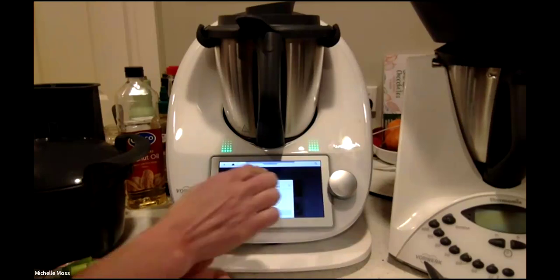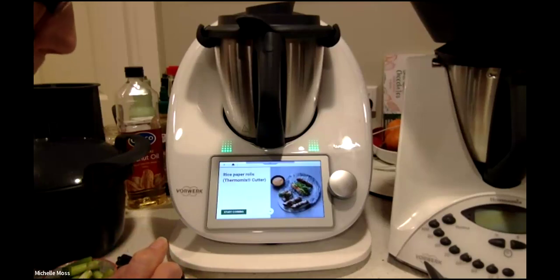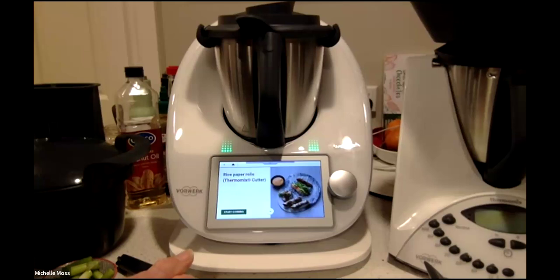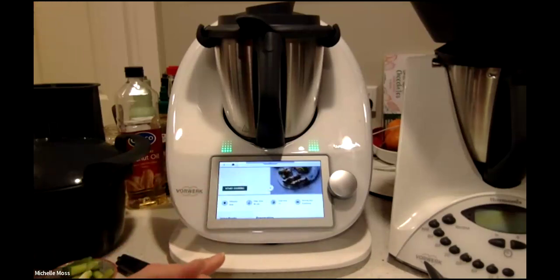This is the one I'm making — rice paper rolls — and it does say in brackets 'Thermomix cutter'. But if you didn't have the cutter, you could still make this recipe — you'd just have to do it by hand, which means the prep time might be a little more. It says prep time 40 minutes and total time an hour, but that's allowing for the 30 minutes of jackfruit cooking.